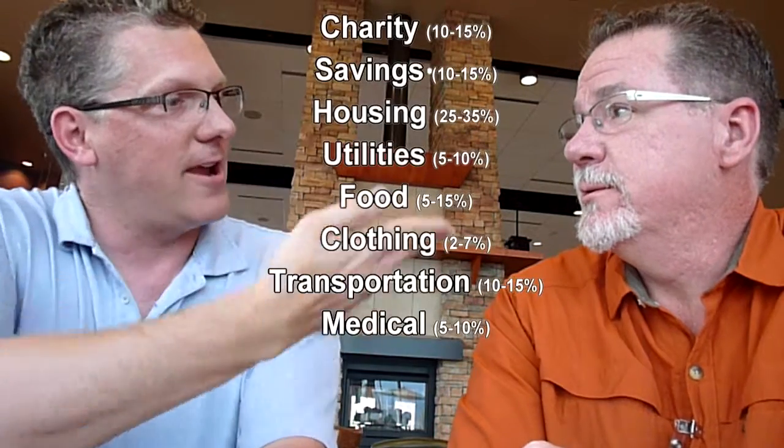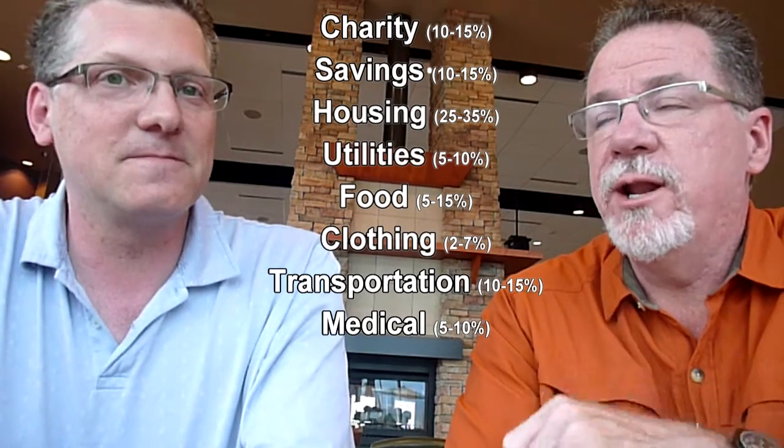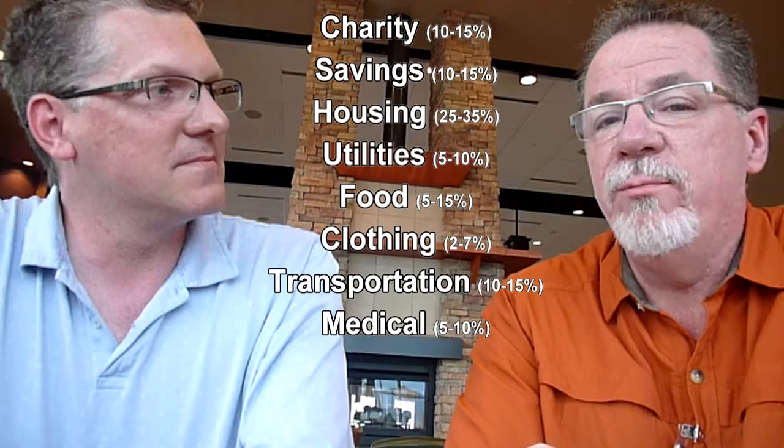This is John and I'm Keith, and you're watching us on Just One Dollar More. We're going to talk a little bit about where to put your money. We're starting a series on budgeting, and we want to start with the basics — specifically, what does a budget look like and how do you divide up your money? These categories are done by Dave Ramsey, and John and I love what Dave has to say about budgeting.